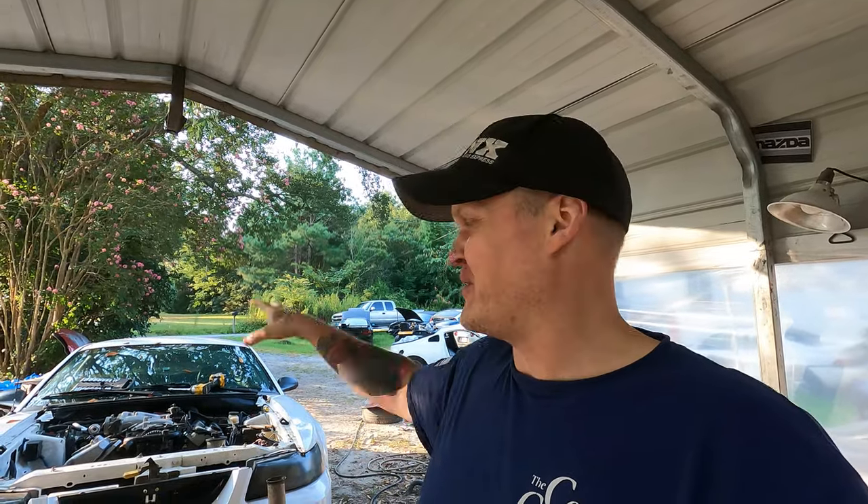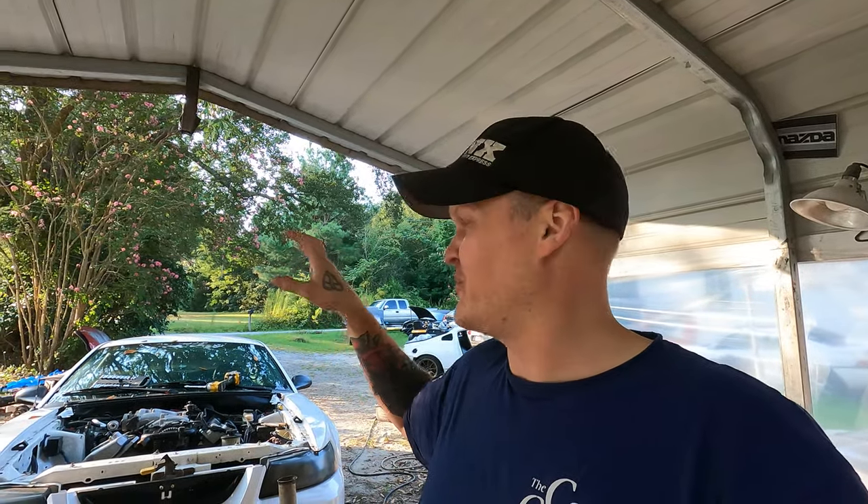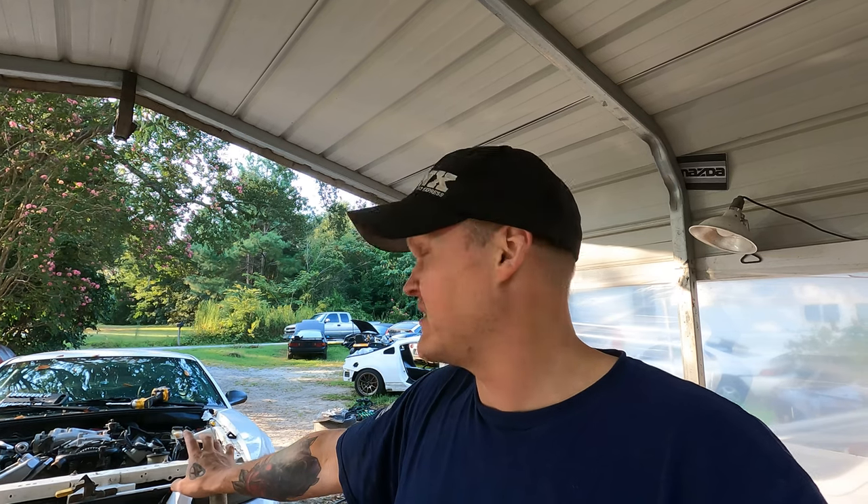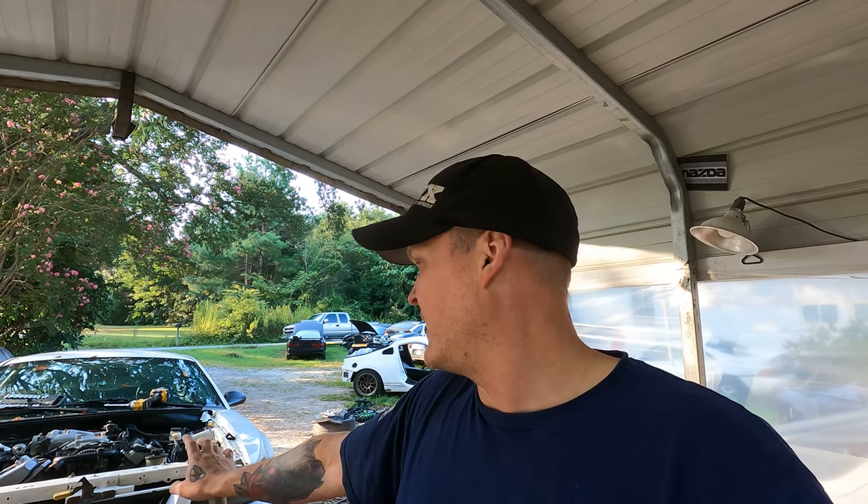I'll probably keep this engine. And if everything goes well in life, build the bottom end and put a supercharger on it, then put it back in the car. But that's down the road — I'm getting way ahead of myself. I'm going to start tearing some parts off this thing and getting it out. If I run across something, I'll show you guys.